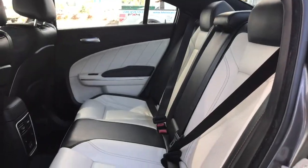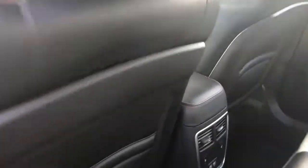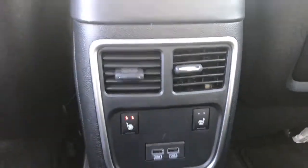You have this gorgeous leather seating throughout the vehicle with pockets at the back of each seat. Located behind the center console are your rear heated seats, making for a nice comfortable ride for your passengers, as well as two USB plug-ins back there.